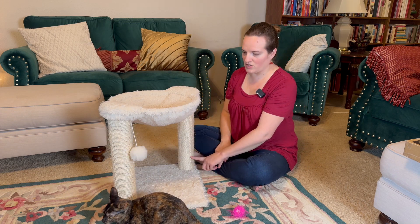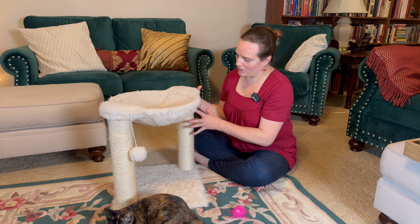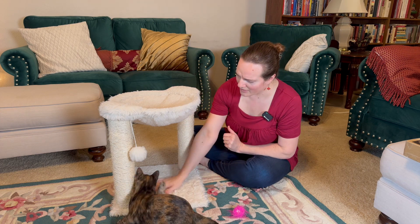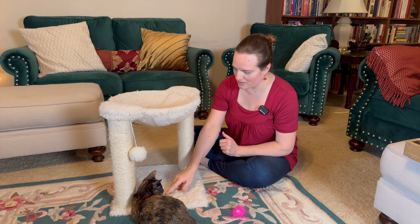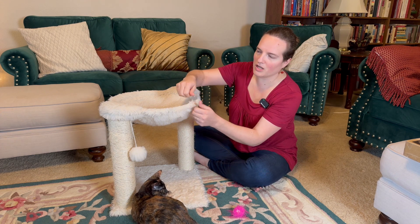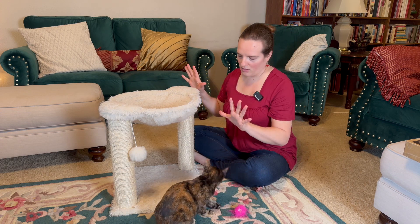And then two nice scratching posts, which they have worked on shredding, keeping them off of my furniture, which I love. And then a solid base here, and this is all like really long furry material which our kitties have just adored.